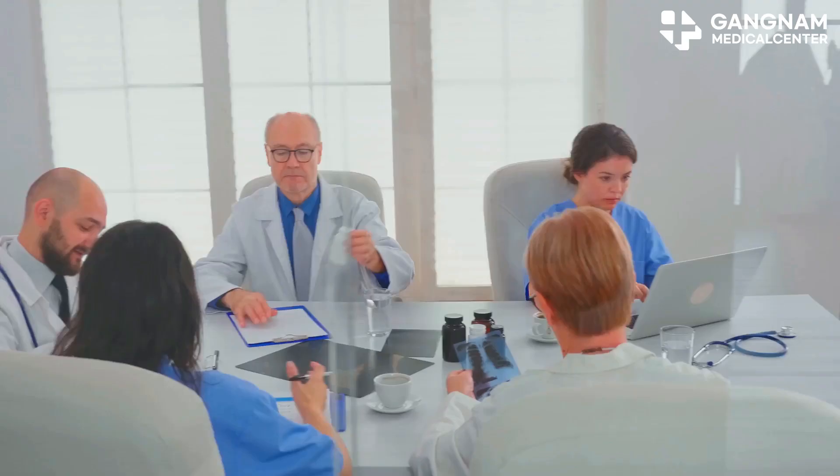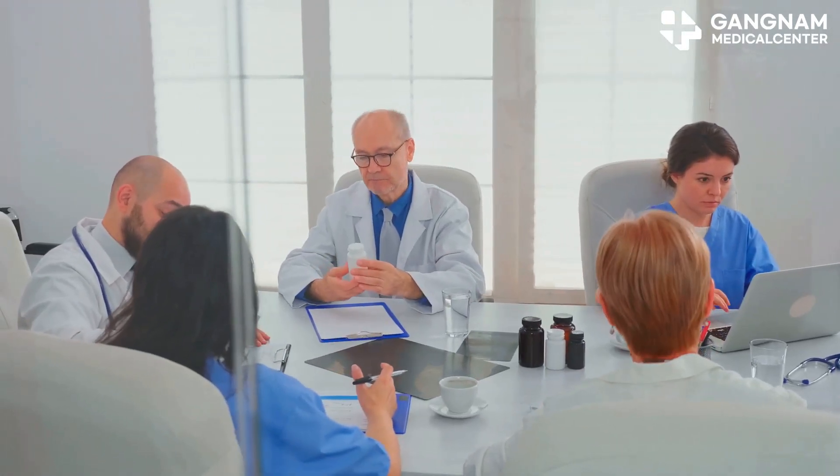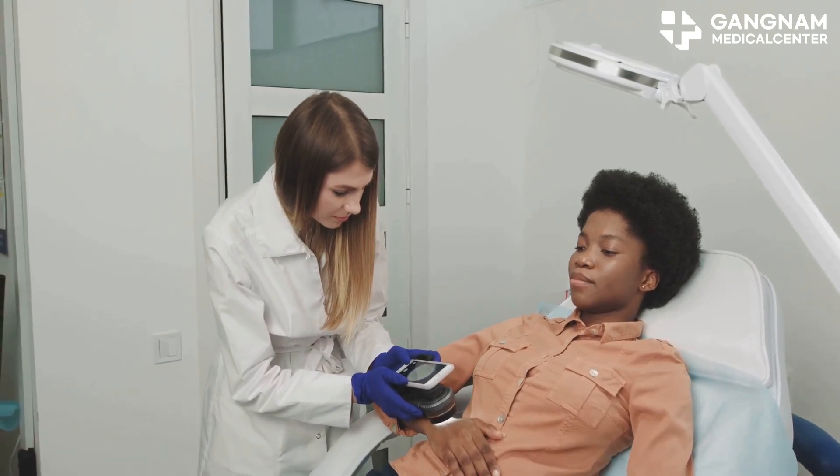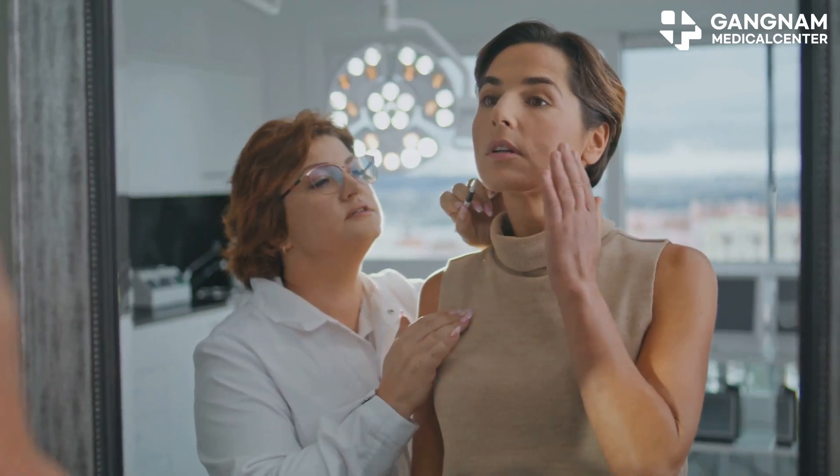Hey there, anti-aging seekers! Ever heard of stem cell and exosome combination therapy? It's the new frontier in both skin regeneration and joint recovery. Let me break it down for you.